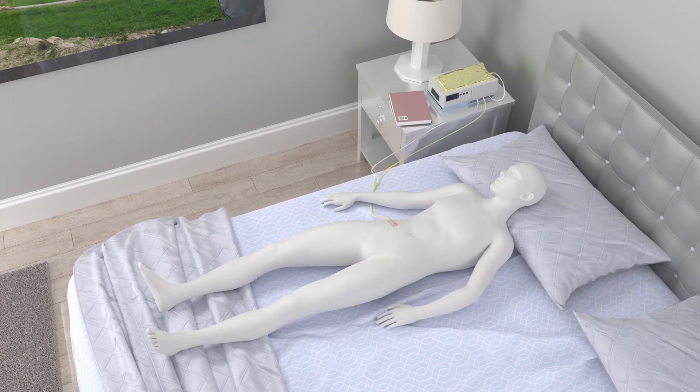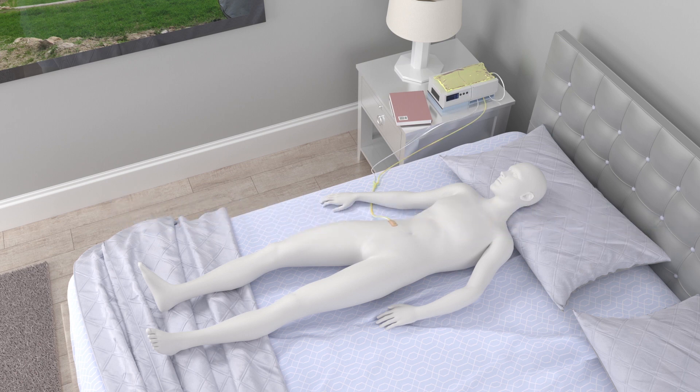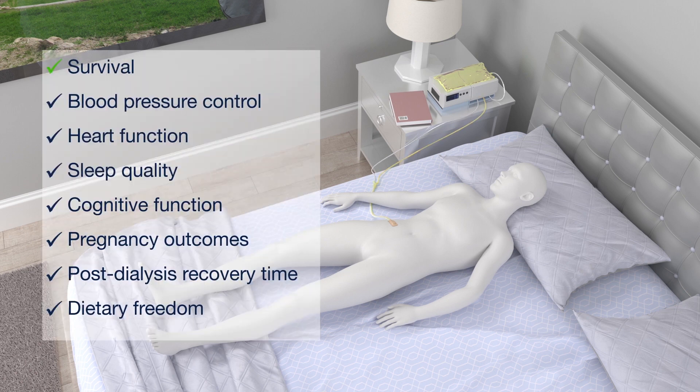Clinical data show clear advantages to frequent and prolonged hemodialysis compared to fewer and shorter sessions at dialysis centers. These advantages include improved survival, blood pressure, heart function, quality of sleep, cognitive function, and pregnancy outcomes. Patients will need less time to recover after sessions and can enjoy greater dietary freedom.